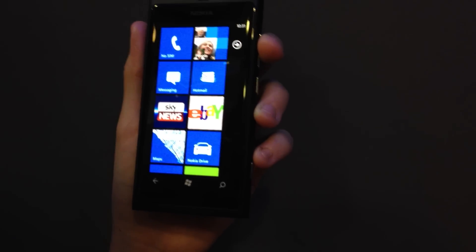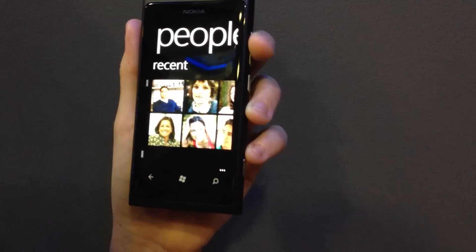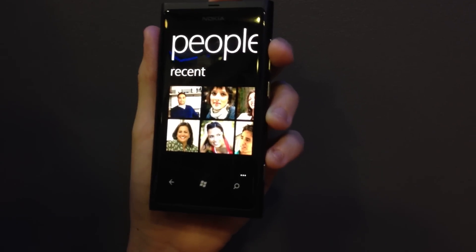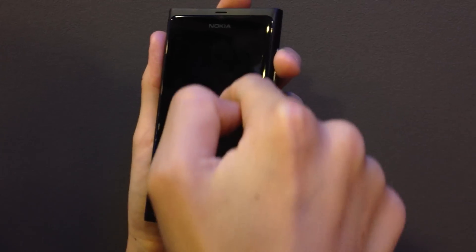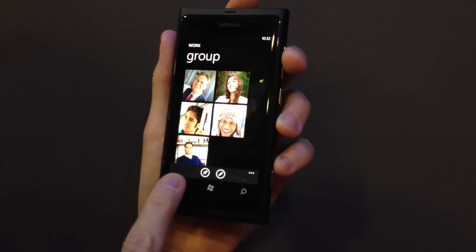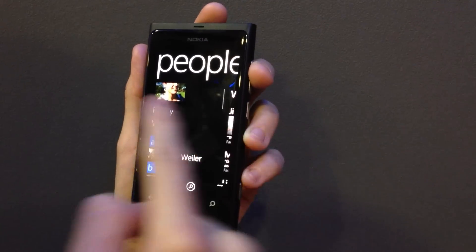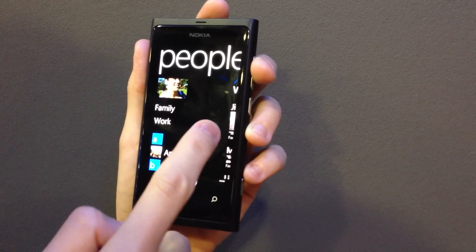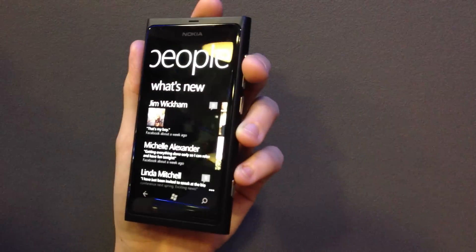One new addition to the Windows Phone 7 interface is in the People Hub where you can now also sync your LinkedIn details. Here are the people you've contacted recently, and here's a list of all your friends. You can also divide your contacts into groups such as family or work, and here's an aggregated social feed including Facebook, Twitter, and LinkedIn.